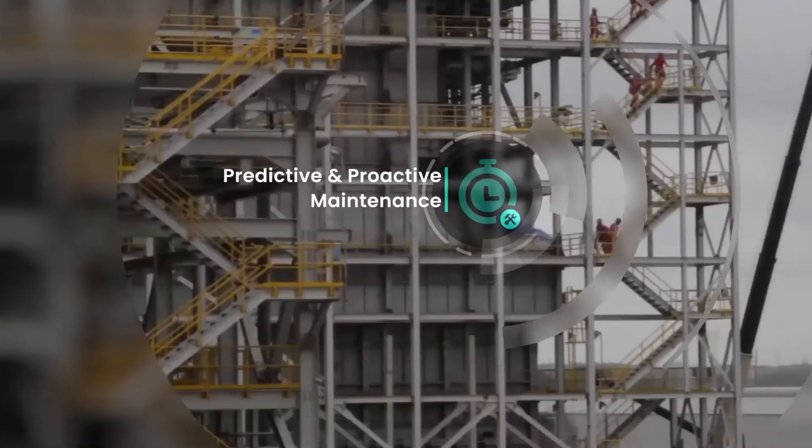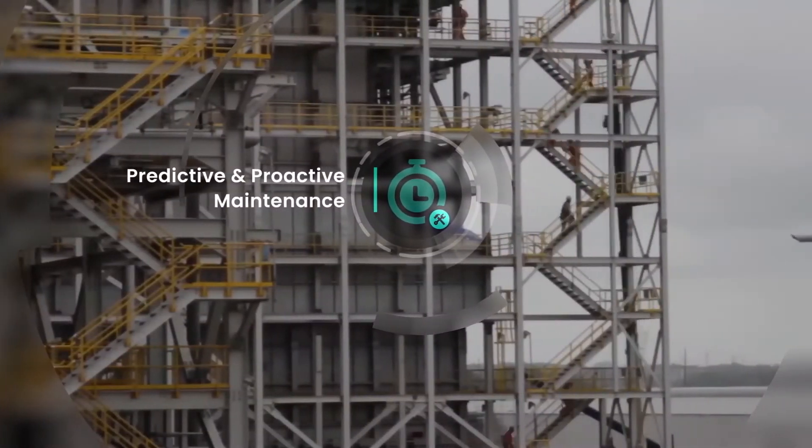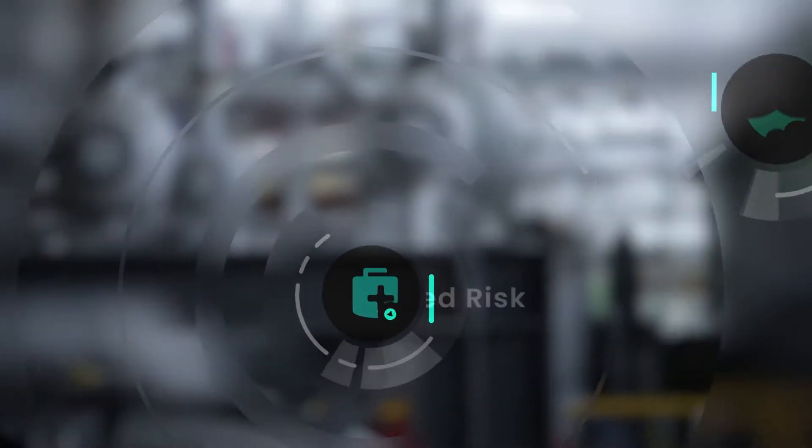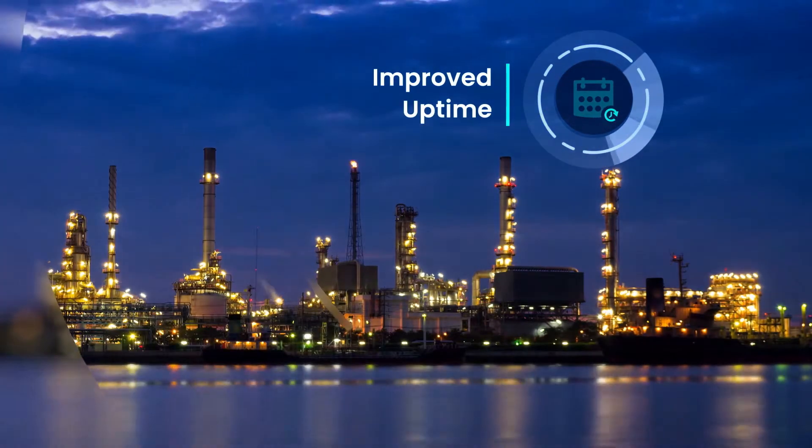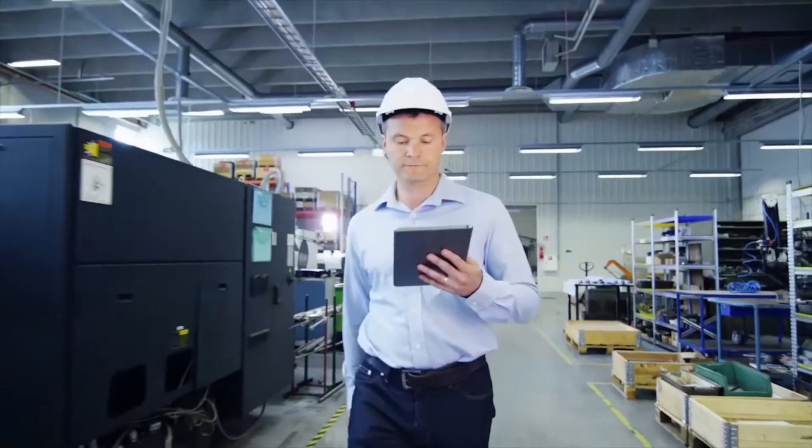With predictive corrosion management, the latest artificial intelligence technology empowers you with the insights to tackle your industry's toughest corrosion challenges. Welcome to fewer unplanned outages, improved safety, and a better bottom line.